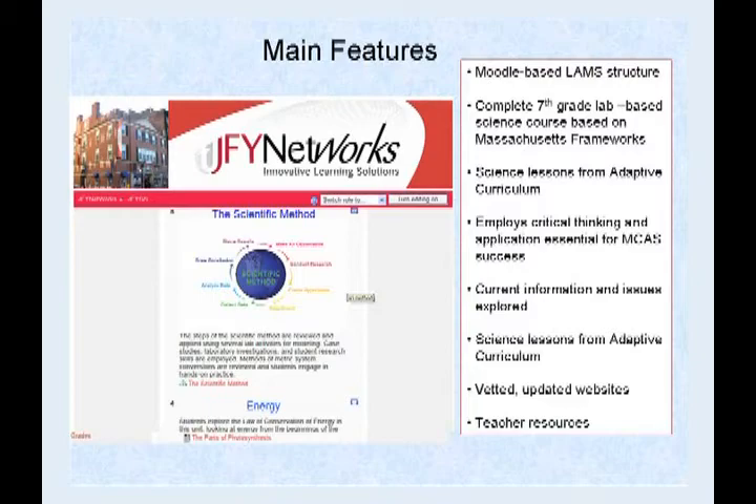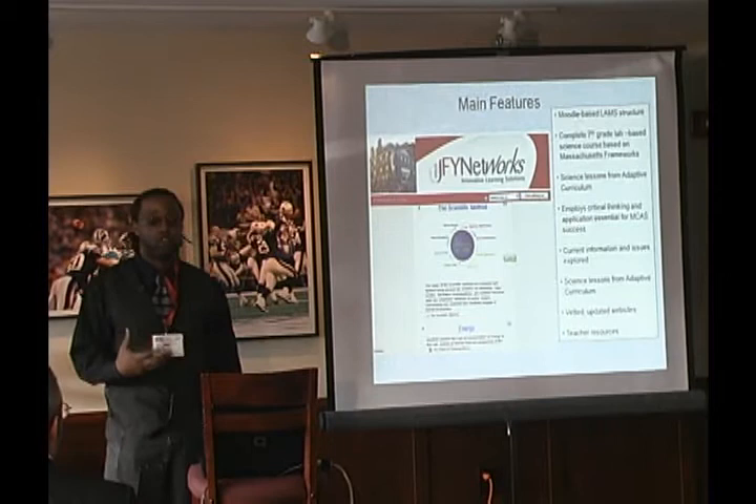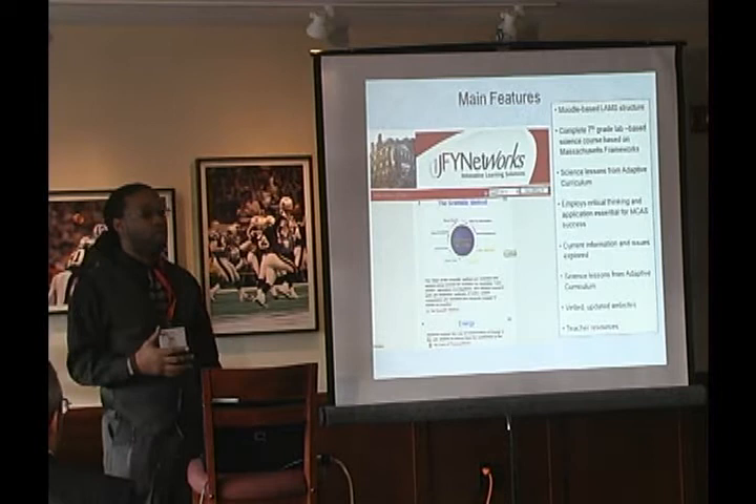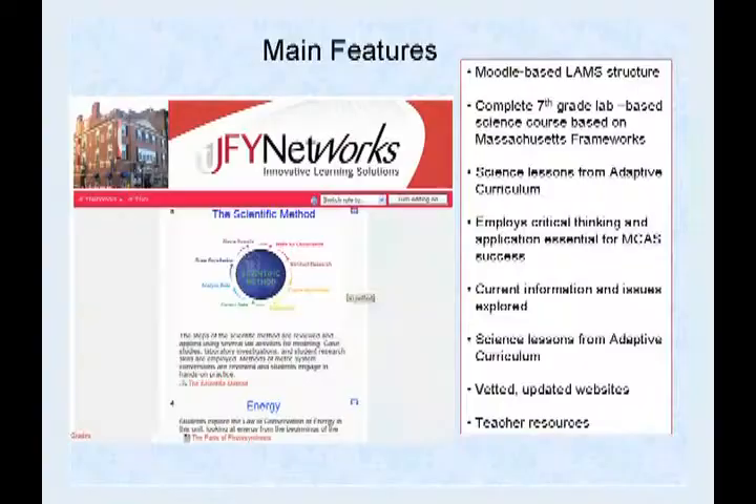I'll also talk about adaptive curriculum, which is a portion of JFYSci that's very interactive and connects the themes and units together. It's not a memory-based type of program — it's more about application of knowledge and critical thinking. That's where we're trying to bring our kids versus just rote work.